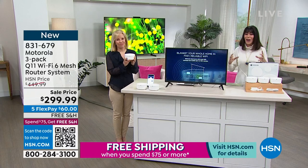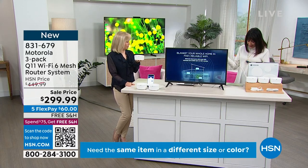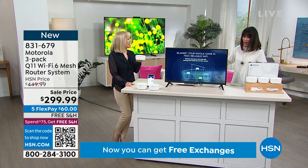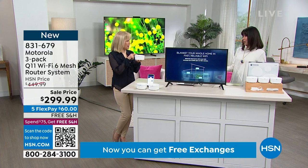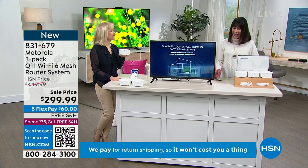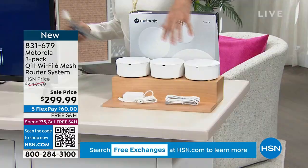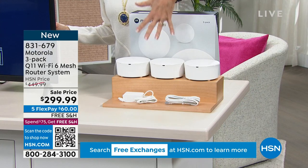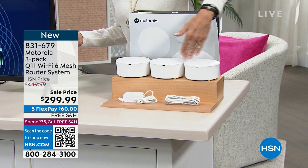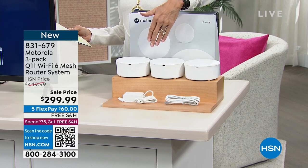If you struggle to get a great internet connection, this is brand new from Motorola. They've actually been networking leaders for over 40 years, which a lot of us don't really realize when we hear Motorola — making the hardware, making those internal pieces. We're really excited to be here today. You are getting all three — a three-pack of the Q11 Wi-Fi 6 mesh router system. The whole system is $449.99 — we have it for $299.99.